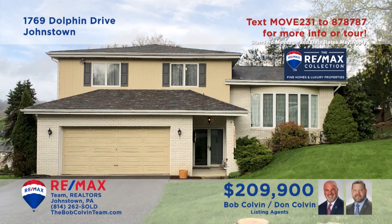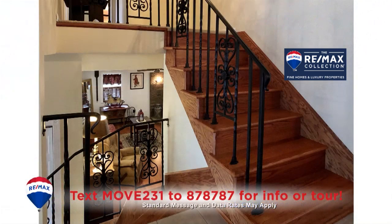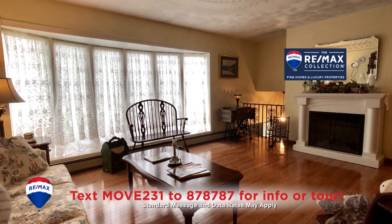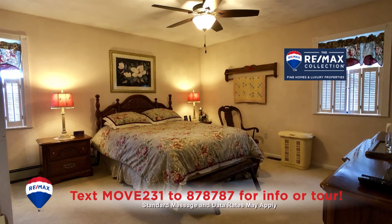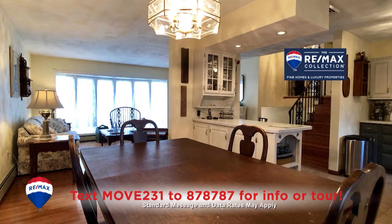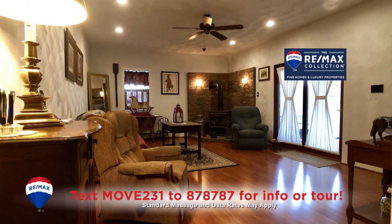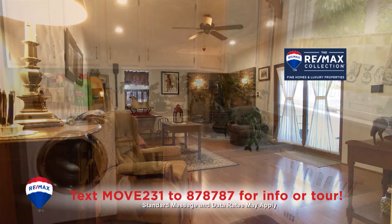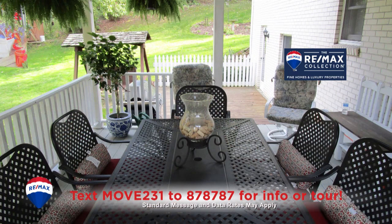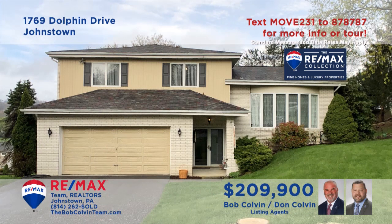The Bob Colvin Team invites you to explore the charm and style of this magnificent Richland home. From the moment you step into the foyer with ceramic tile floors, you're sure to enjoy the splendor in each room. Elegant hardwood floors and accents, large sun-filled windows, and expert craftsmanship are all on display here. Indoors or out, the features you're looking for can all be found in this special home.